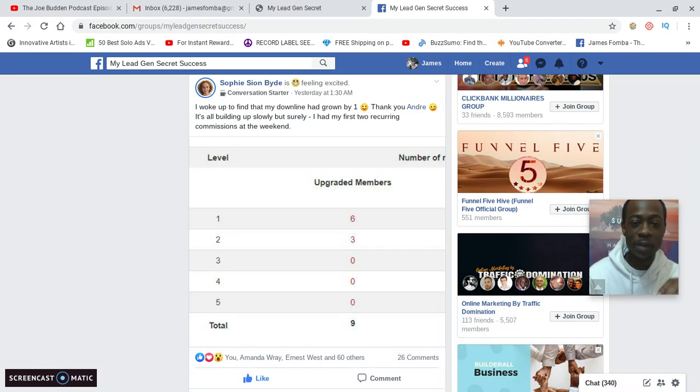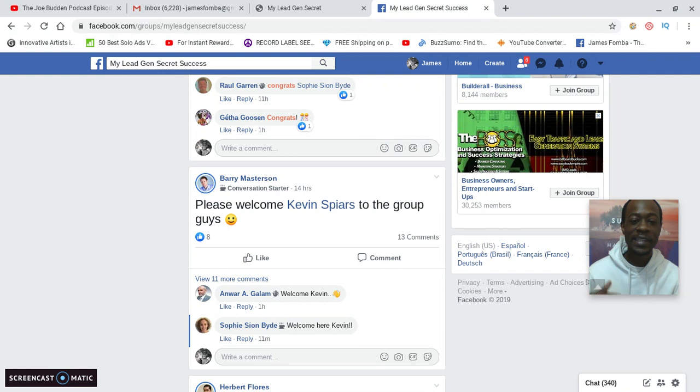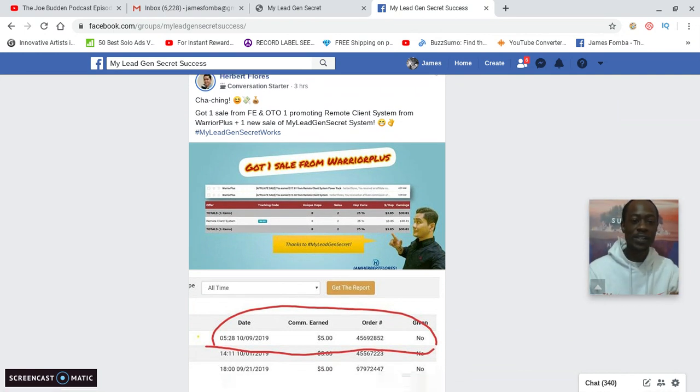Congrats also to Sophie Bird, who said: 'I woke up to find my downline had grown by one — it's building up slowly but surely. I had my first two recurring commissions at the weekend.' And Barry Masterson welcoming Kevin Spears to the group. Herbert Flores says: 'Cha-ching! Got one sale from a front-end offer and a one-time offer promoting Remote Client System from Warrior Plus, plus one sale from My Lead Gen Secrets.'